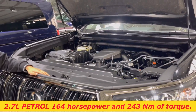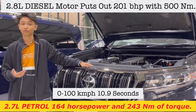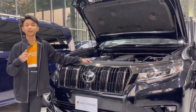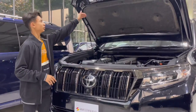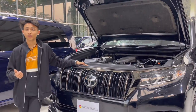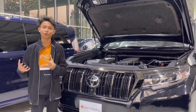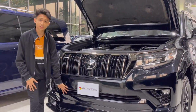The engine has 164 horsepower and 243 Nm of torque. You have 4-wheel drive, a 6-speed automatic transmission — not a CVT. You can see the insulation. It's actually very good for off-roading because you have different off-road modes.